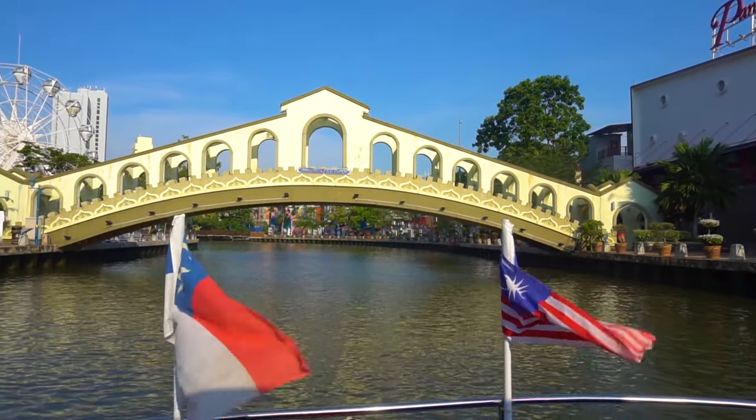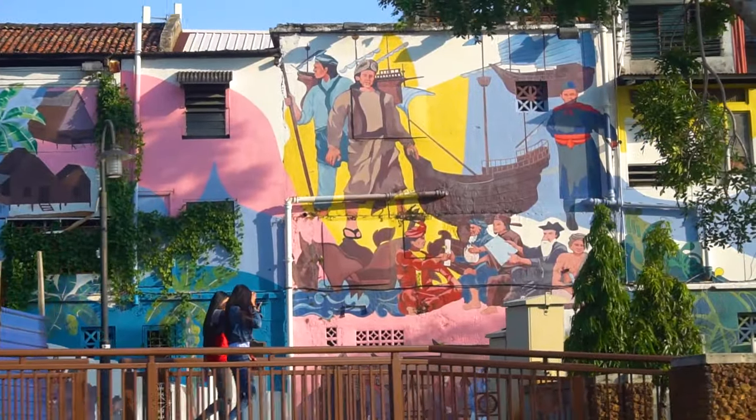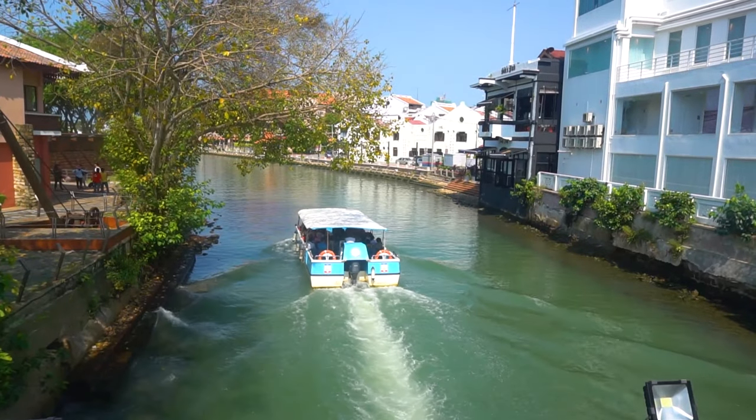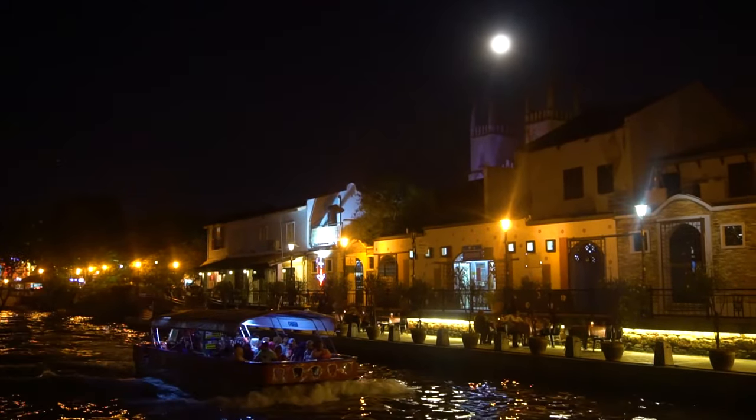The 45-minute river cruise along the Malacca River offers a different view of the city. The tour will take you along historical bridges and houses, and the commentary about the history of the city is a bonus. The trip will cost about 20 ringgit.